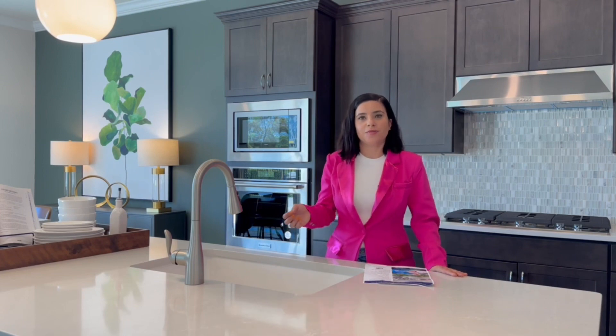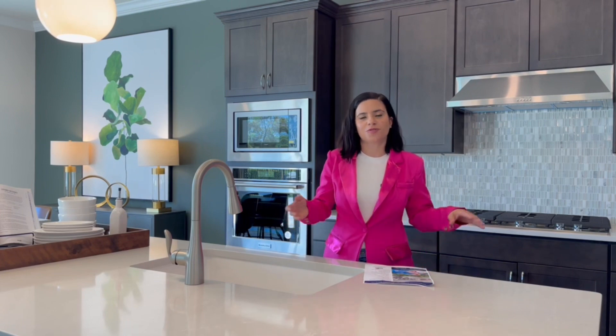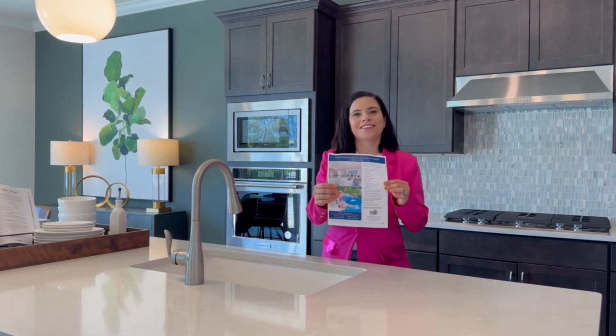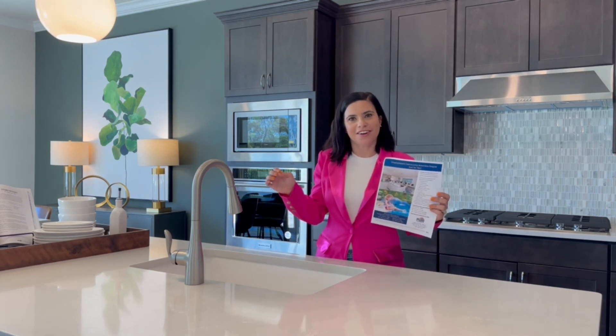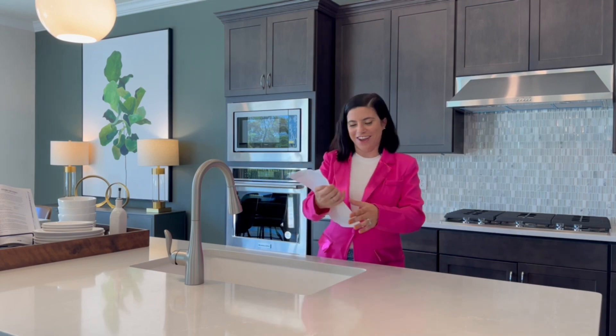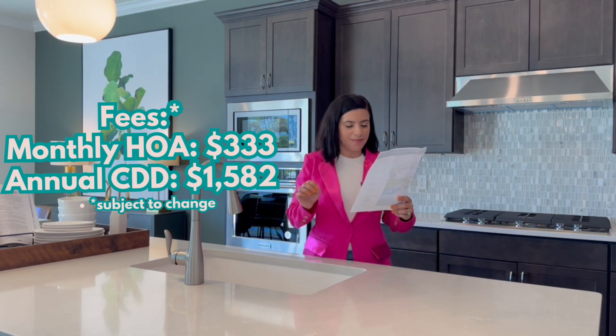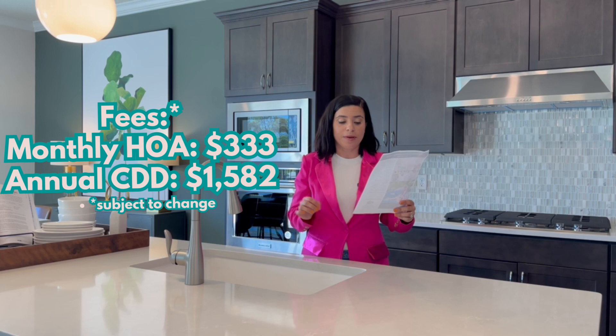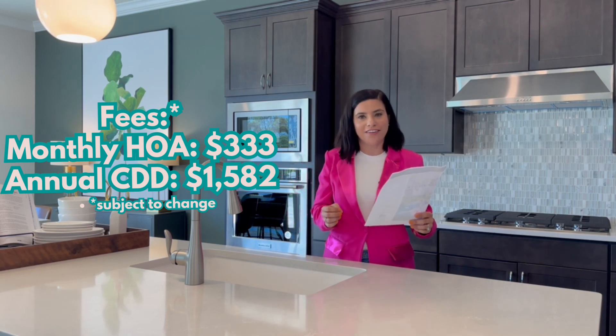While we're standing here, let's talk about the HOA in this community. The monthly HOA is going to be $333, and then there's also a CDD that will be paid annually at $1,582. Now these are just estimates — they could change based on the year that you buy, so don't hold me to that, but right now that's what these are.